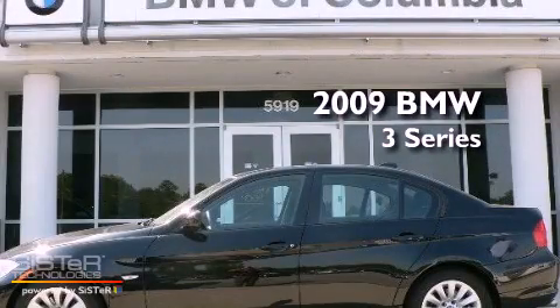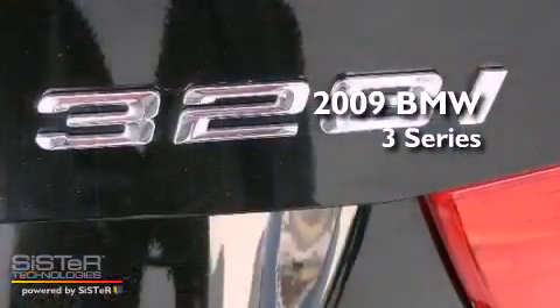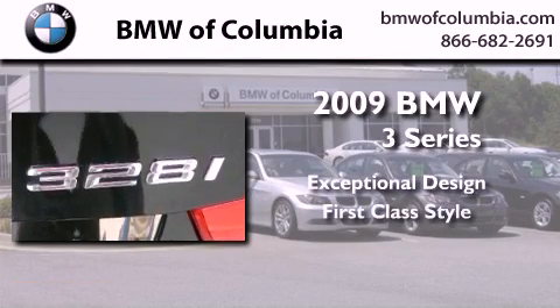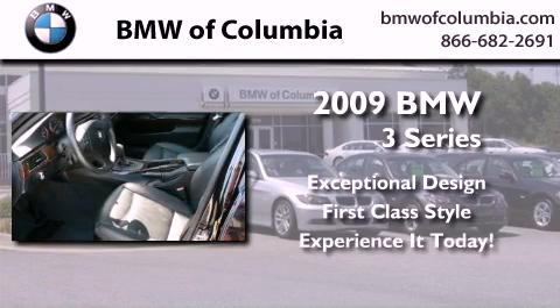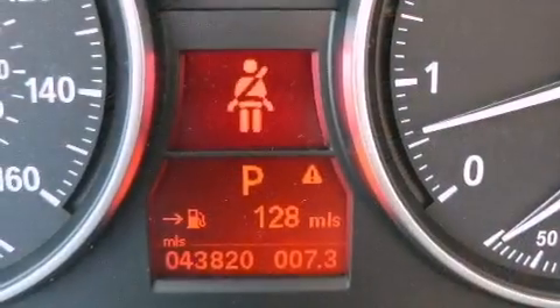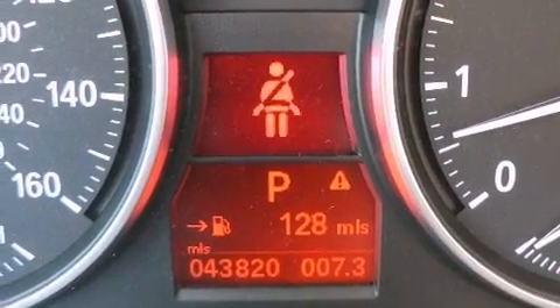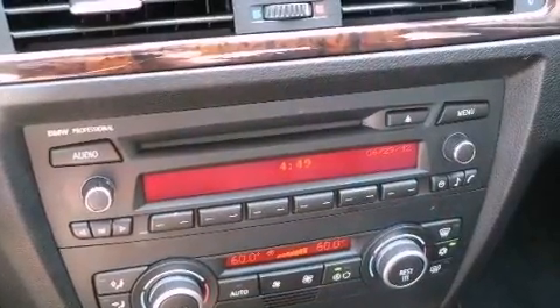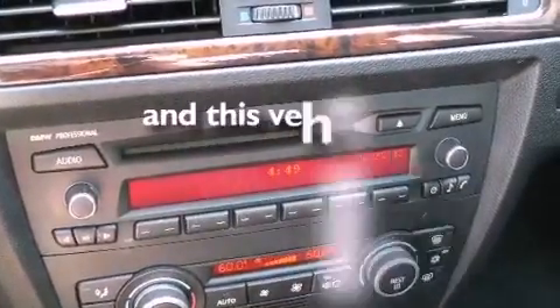This is a certified pre-owned 2009 BMW 3 Series. All of the following features are included: a sunroof, air conditioning with automatic climate control, heated side view mirrors, fog lamps, and this vehicle has fewer than 44,000 miles on the odometer.